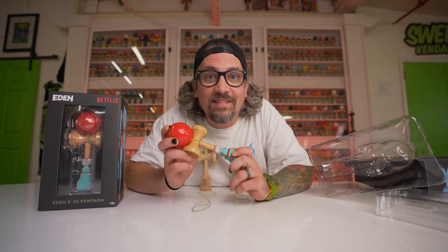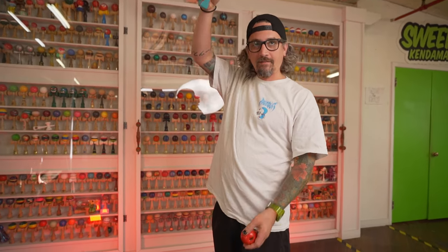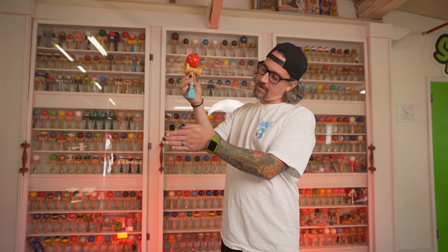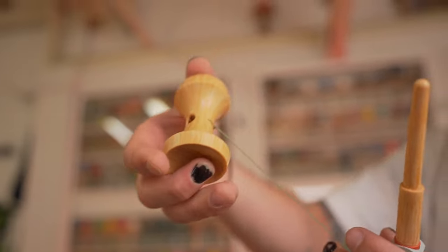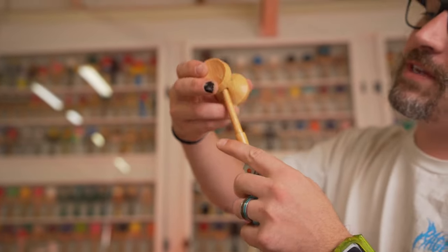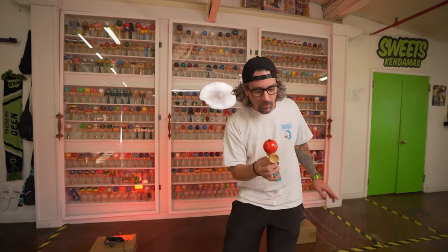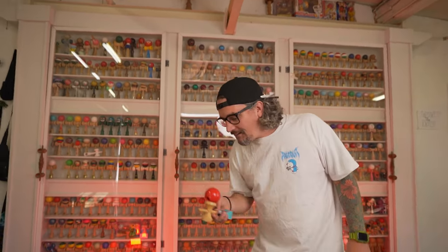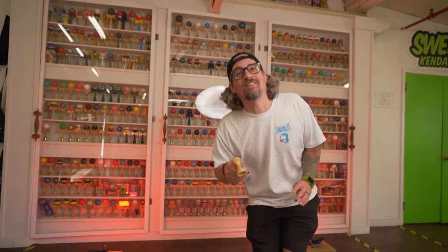Let's rip this thing apart and try to lay some tricks on it — let's see how the Netflix Eden Dama goes. These are my first tricks. I'd say it's on about fifteen finger string, strung lefty strong but I'm playing right-handed. I noticed this sucker just loops around — it would actually make more sense to put it on the other way so the string comes from the top like I'm used to.